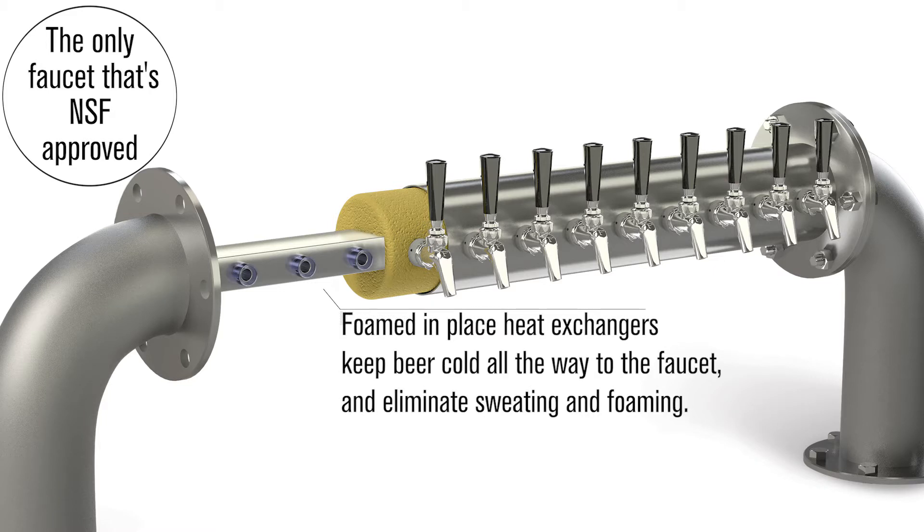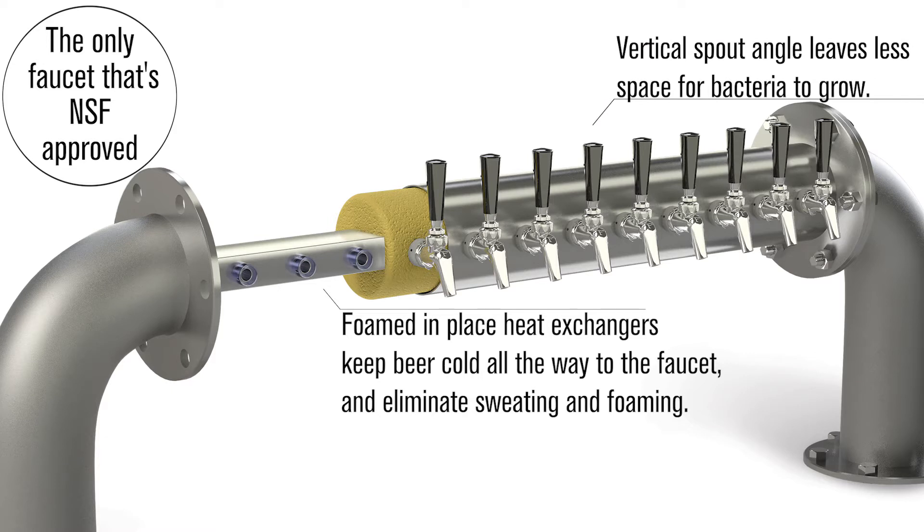Our heat exchangers are cast in a material called Kursite. This is the best material for conducting cold, and when it comes to beer, this is at the forefront of our customers' expectations.